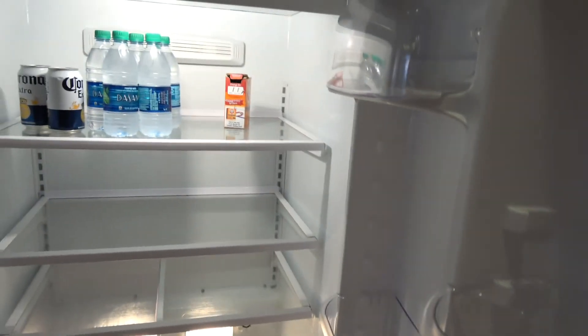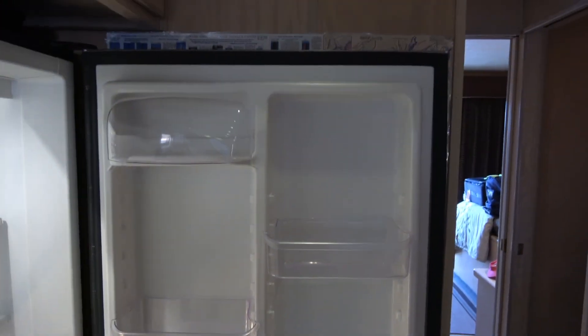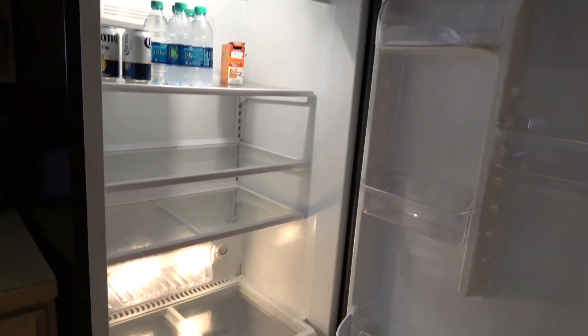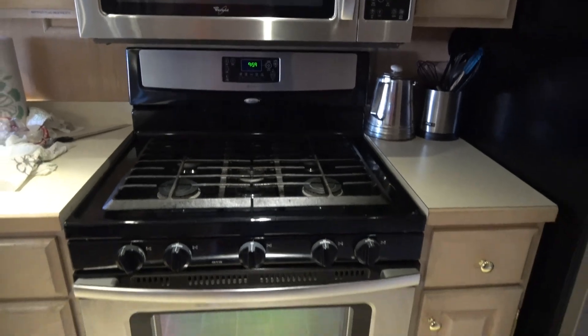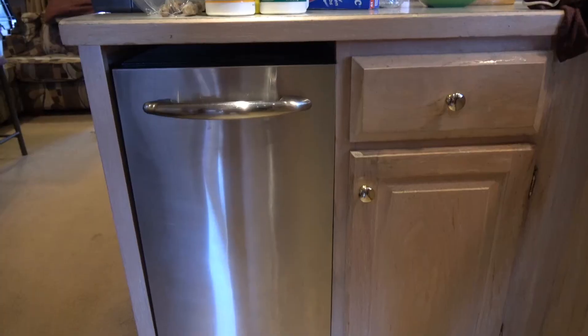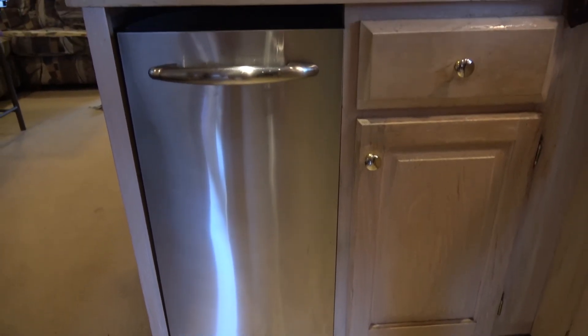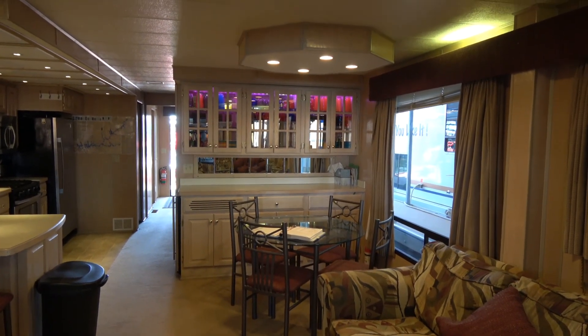We have this great Frigidaire full-size refrigerator — all refrigerator, and we have it full. Great microwave and great stove, well used. The trash compactor is amazing — we put most of our trash in one bag this week.